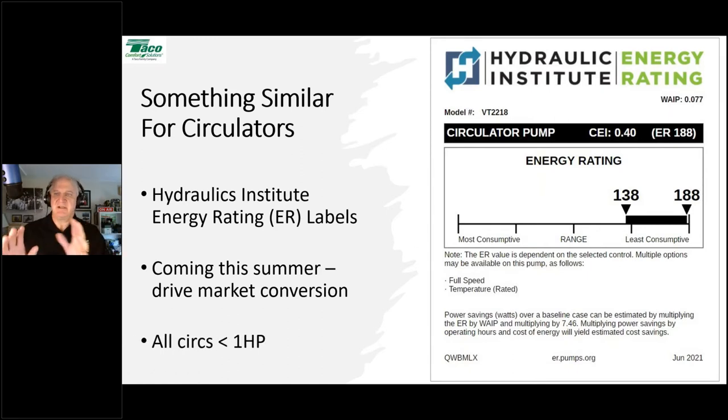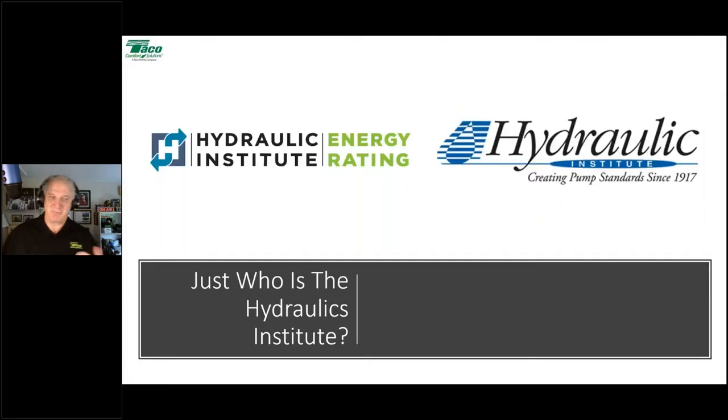This labeling system covers all circulators under one horsepower. In January 2020, the Department of Energy had mandates for circulators above one horsepower, covering commercial-level grade pumps. This is a voluntary program covering circulators below one horsepower — the more residential side.